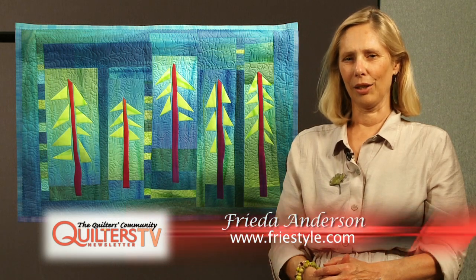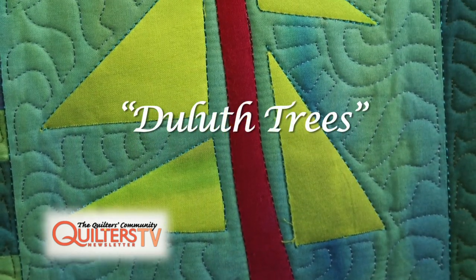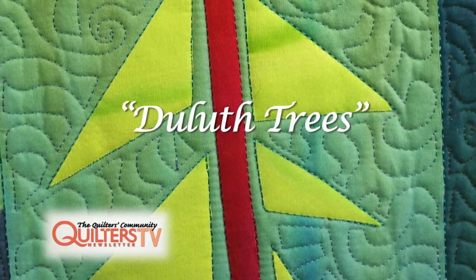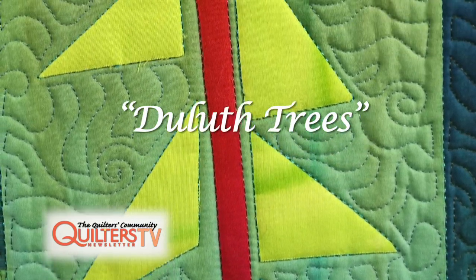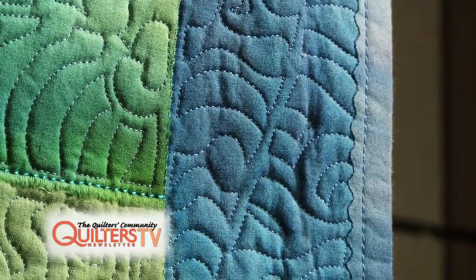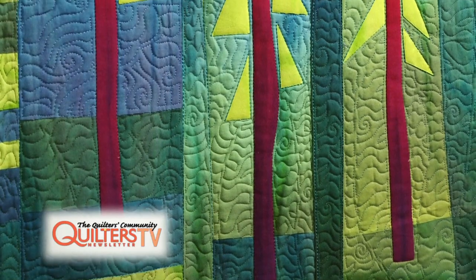My name is Freda Anderson and I live in Elgin, Illinois. I've been a quilt maker since I was in my teens. I've been fascinated with tree imagery all my life and many of my quilts have trees in them. The quilt that's with me here is called Duluth Trees and was inspired by a trip up to Duluth, Minnesota. Up in Minnesota it's just blue and green, so my trees and my background had to be blue and green.